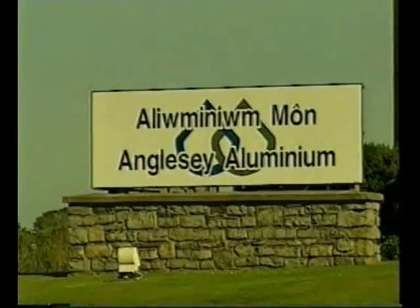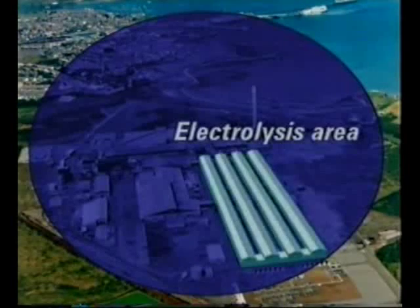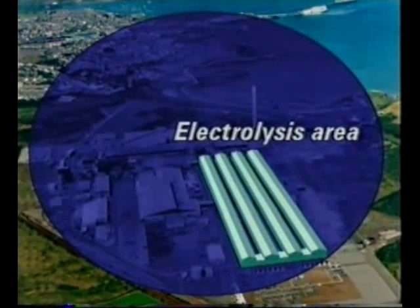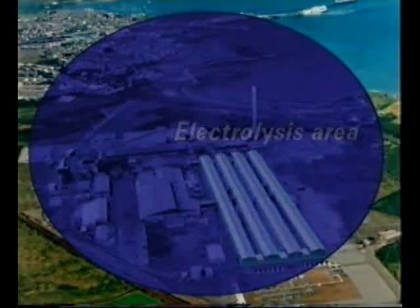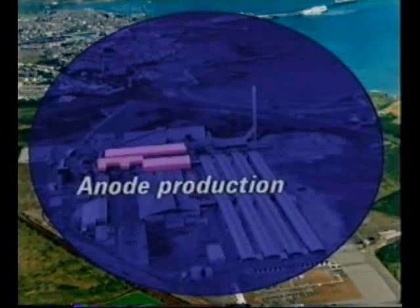The site is really three plants in one. Electrolysis takes place in four covered areas, each half a kilometre in length and each containing 78 electrolysis cells. The aluminium is alloyed and cast in the metal finishing shops, and anodes for the process are produced here.